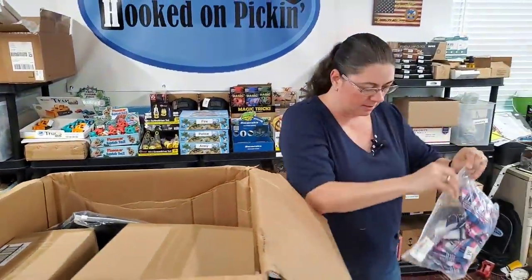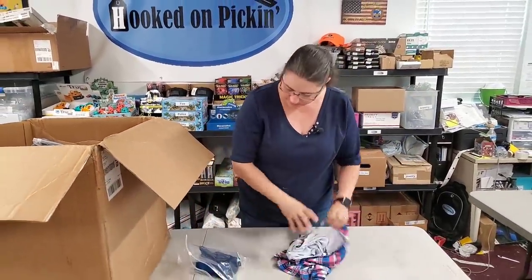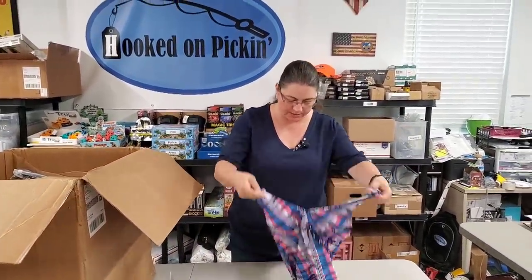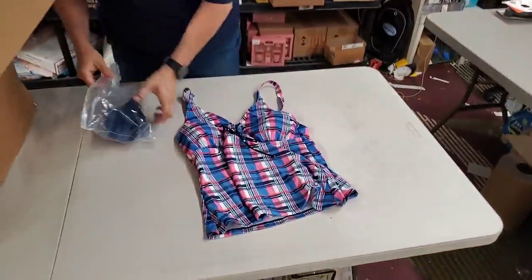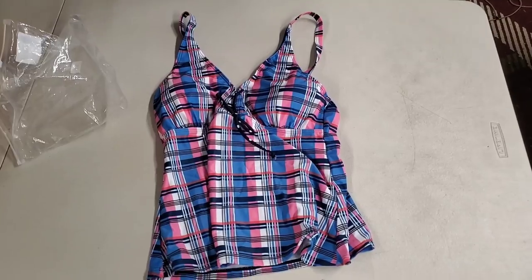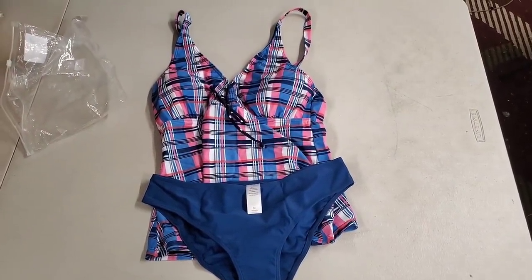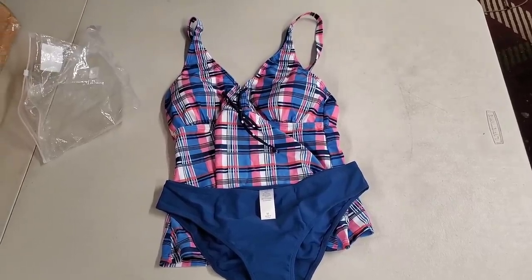Oh, is this another one? This one is a two-piece — here's the tankini top, and it comes with regular swimsuit bottoms, not shorts. Size medium. That's a really good one.